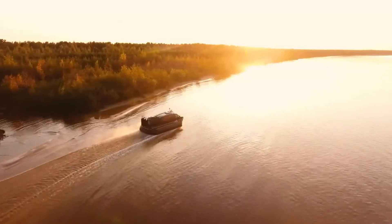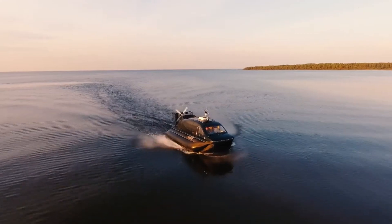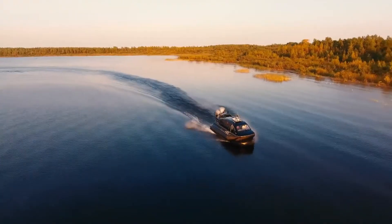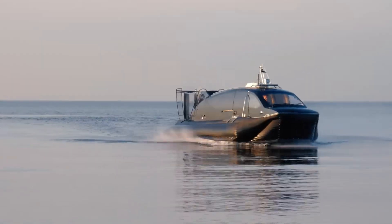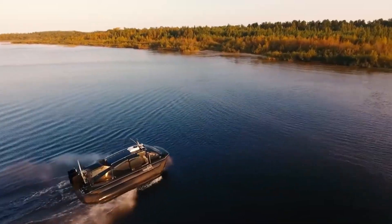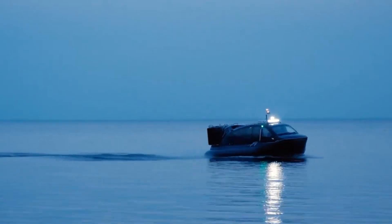Its composite hull ensures durability, and with dimensions of 7.8 meters in length and 2.4 meters in width, it is compact enough for easy transport. The vessel's 100-liter fuel tank and 1,250-kilogram weight allow it to be conveniently moved using a trailer, making it a practical and dependable option for various missions.